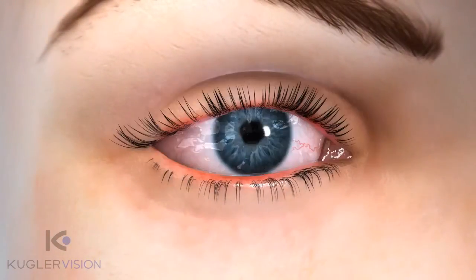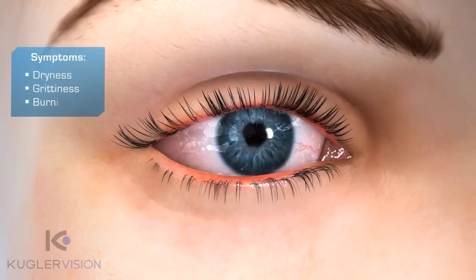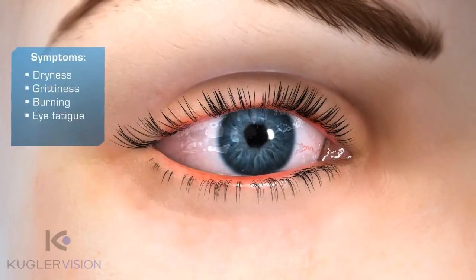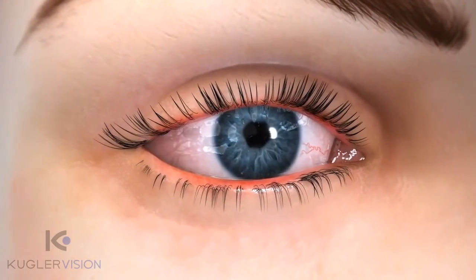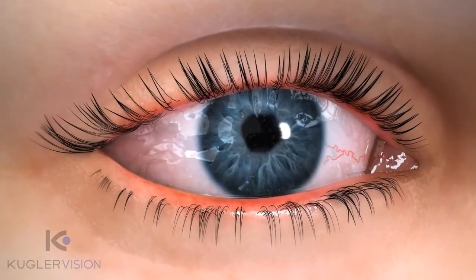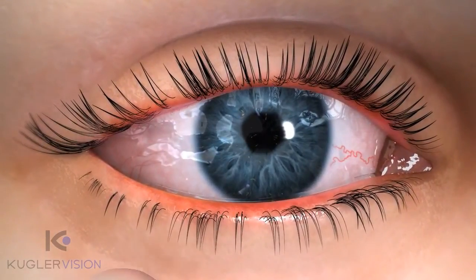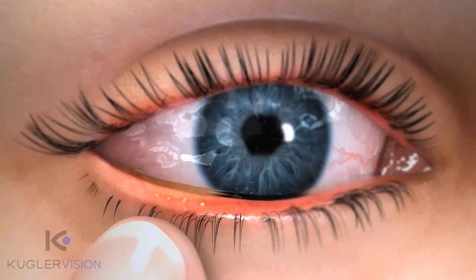The symptoms of dry eye can include feelings of dryness, grittiness, burning, ocular tiredness, and discomfort. The oil produced by the meibomian glands becomes increasingly cloudy and thickens further to a paste-like consistency. On manual expression, these properties as well as plugging of gland orifices may be evident.